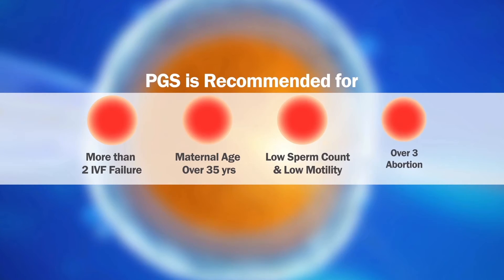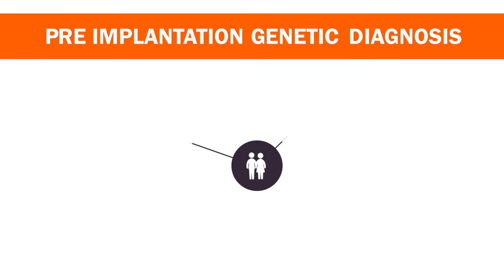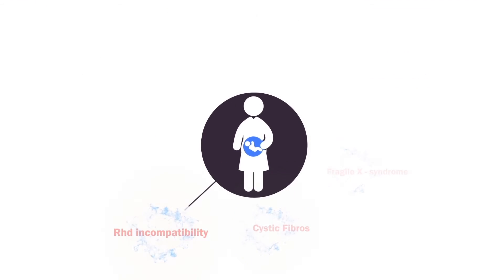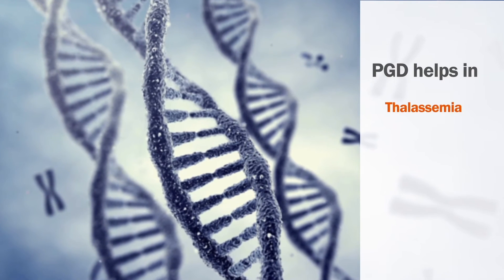PGS is recommended for more than two IVF failures, advanced maternal age, severe male infertility, and repeated abortions. PGD is targeted to diagnose or rule out a specific genetic condition that the genetic parents are known to suffer from. This ensures that the known disease does not enter the baby.